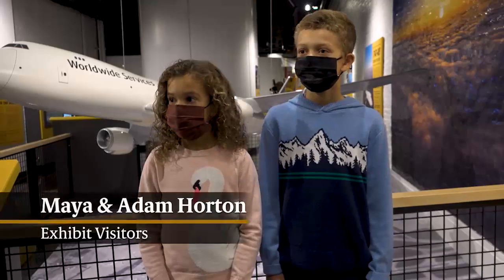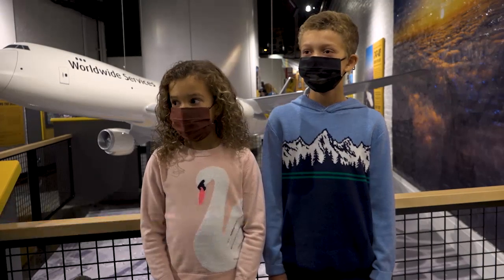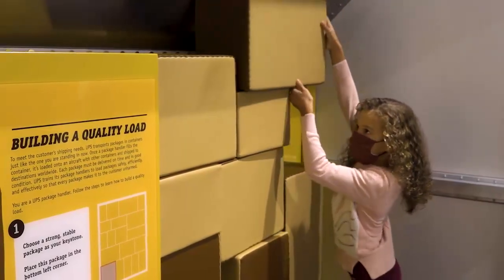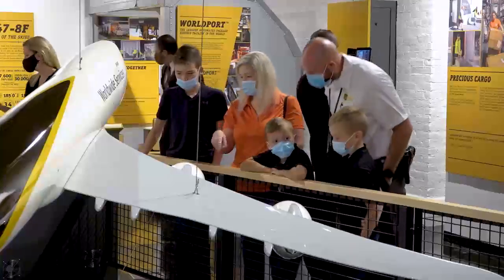We can play with the package kind of set, handle packages like an employee would. I realize it's really difficult that they have to stack it exactly in order.